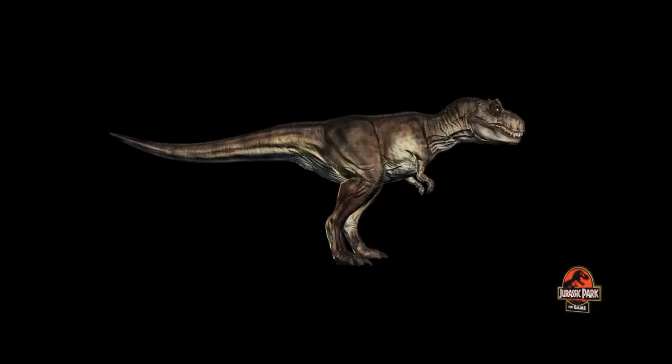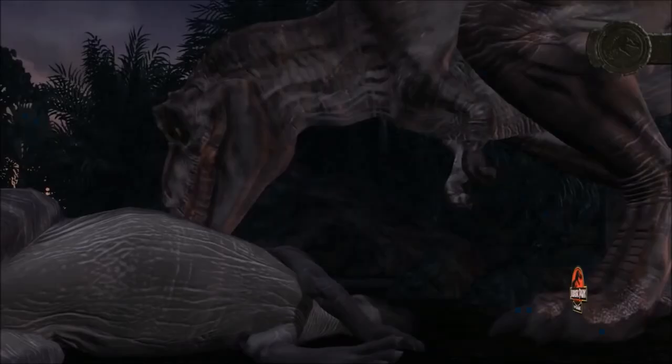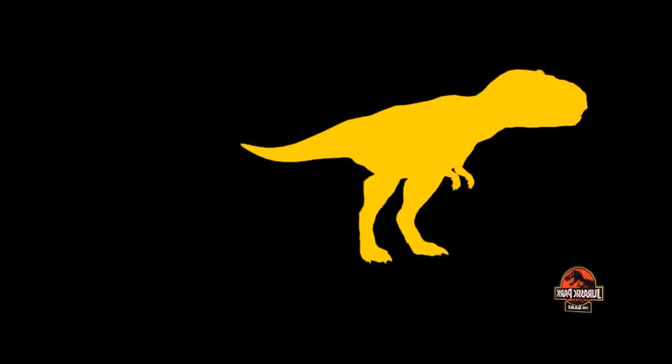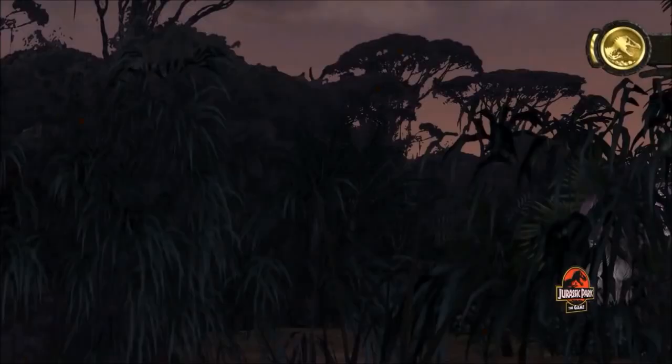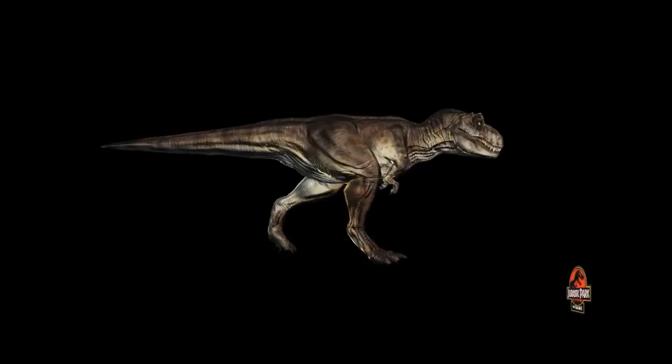Tyrannosaurus has excellent binocular vision, and hence good depth perception, an adaptation essential to a predator. Despite this, observations have shown that T. rex's vision is primarily attuned to motion, supplemented by a remarkable sense of smell. Our living specimens have proven once and for all that T. rex was no slouch, reaching speeds in excess of 30 miles per hour.